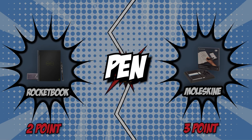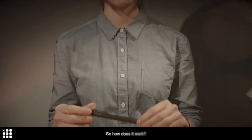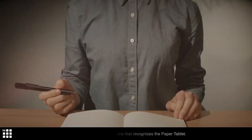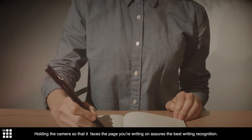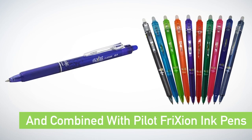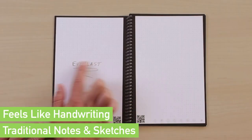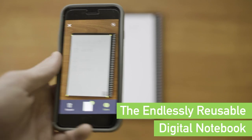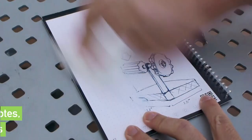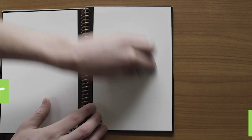The sixth and final category that these two brands will be going toe-to-toe with is their pen. It is important that the smart notebook have a pen included in the package. The pen, like this spotlight tool on the board, allows you to highlight portions of your page. The Rocketbook Everlast uses Pilot Friction pens, which are less expensive and readily available in different colors. These pens use thermal ink, which disappears when exposed to heat — such as stroking the paper with a rubber tip or using a hairdryer. You can also use the tip of the pen to rub the pages. These pens aren't just for smart notebooks but can also be used on any type of paper.